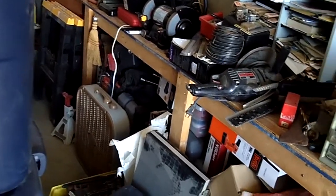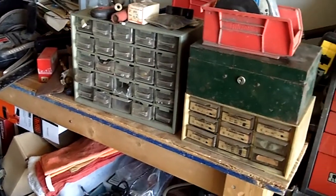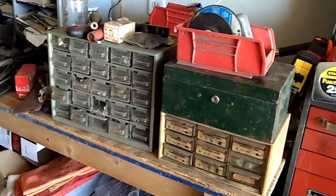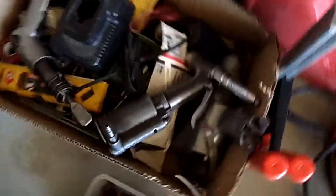Here's my workbench. All this came out of the abandoned storage building — all that, and everything on the floor here too. See, here's another one full of tools. Drills and everything.